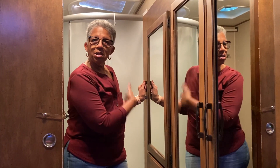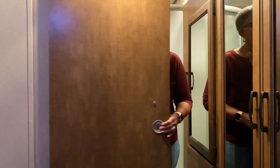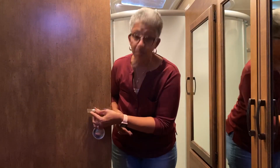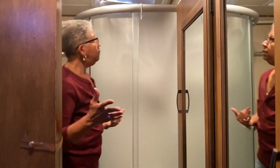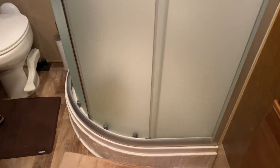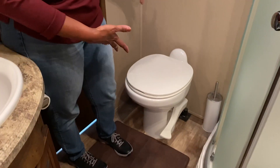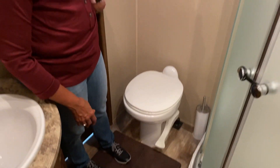This doorway leads right into our bathroom. It does have a sliding door which makes it very convenient when you need privacy. This is our bathroom. We have a stand-up shower, a sink with a little storage area under here, a medicine cabinet, and a foot pedal commode. Alright, we'll go back out.